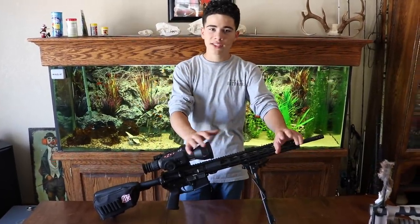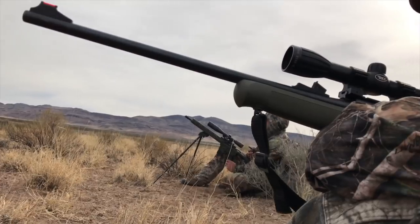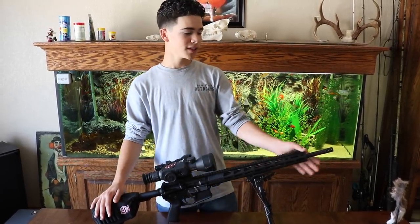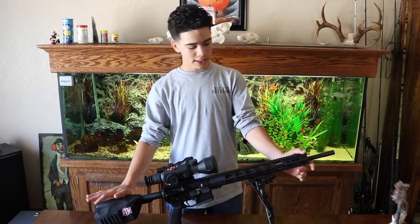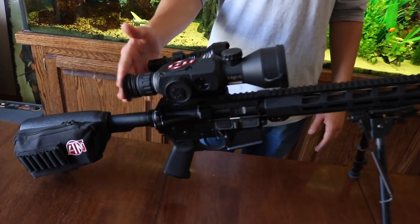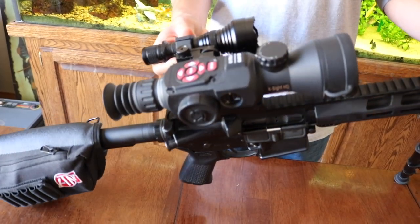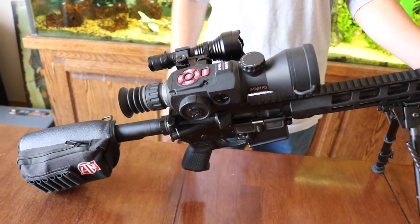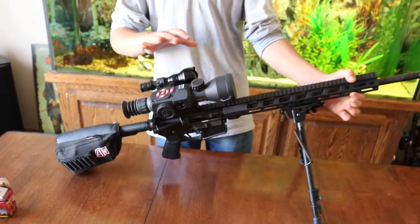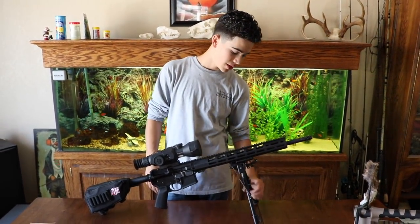Once you get into coyote hunting you're going to want to upgrade. I started with a little .243 break action and eventually upgraded to this — it's my Ruger .556 NPR. I've got it paired with an ATN night vision scope, the X-Sight HD. It's 5-20 zoom, has Wi-Fi and GPS, and you can put everything in it. I've got the upgraded light and battery pack on it. You only have to take one shot to sight it in, and I've also got my little bipod here.